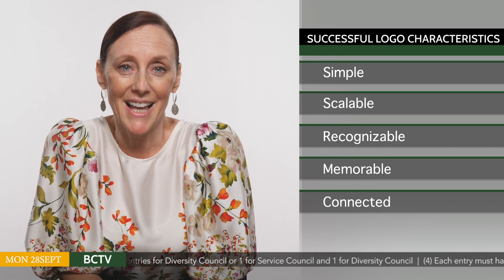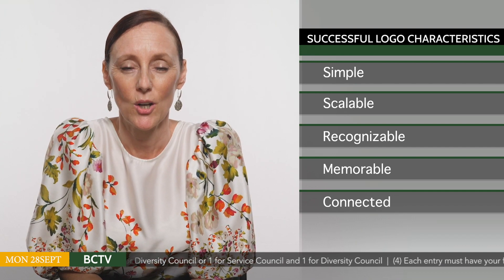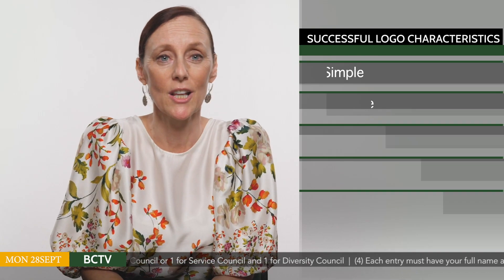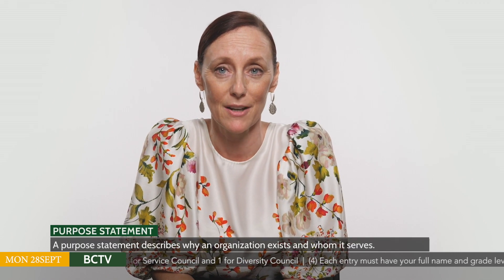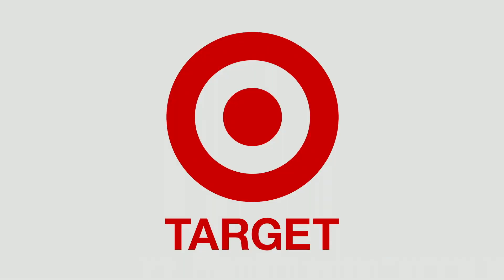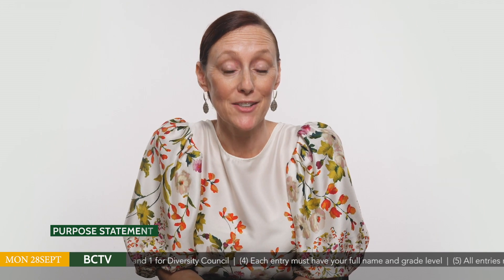The winners will be selected by Service Council members and Diversity Council members. We hope to announce the winners before the October break. Remember to watch last week's episode of Bearcat TV to remind yourself of the purpose statements from Service Council and Diversity Council so your logo design is right on target. All Bearcat TV recordings can be found in Google Classroom under Advisory. For more details on the competition rules, check out the Advisory slideshow.